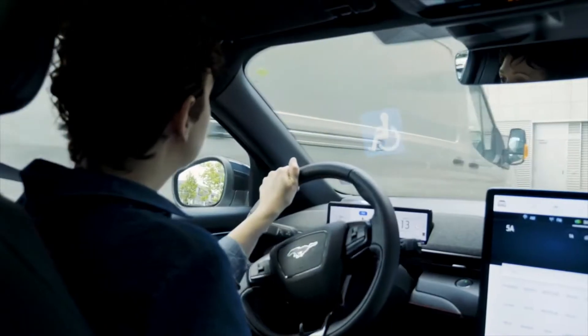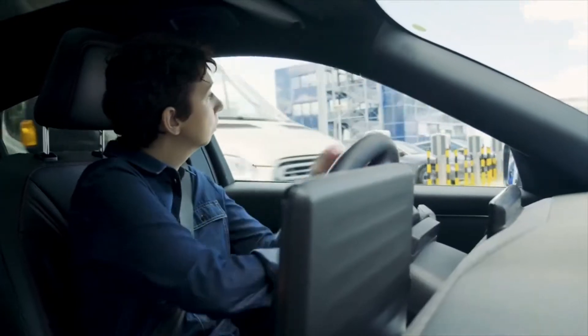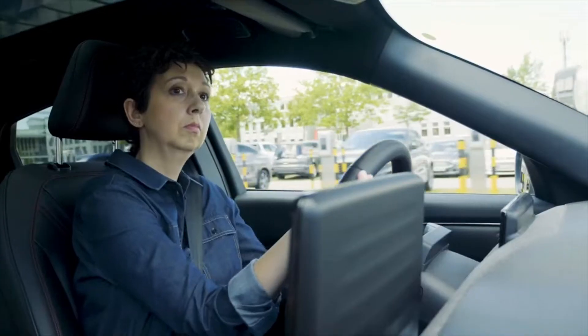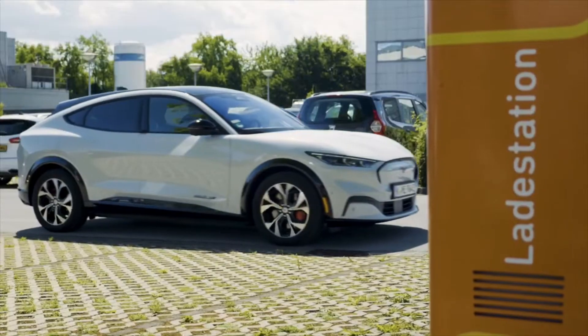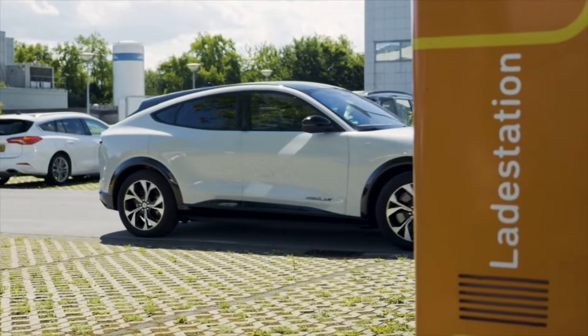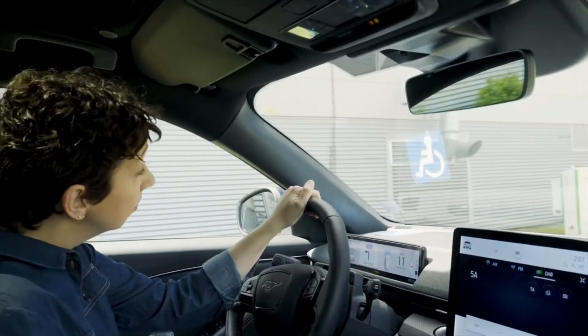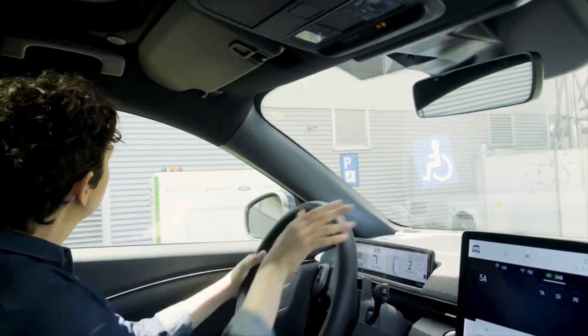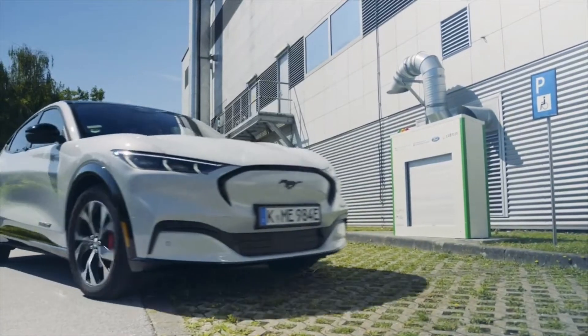Ford has developed a prototype robot charging station that drivers operate via their smartphone from inside their electric vehicle. The technology could enable disabled drivers to stay in the car while charging, or they could leave the car while the robot does all the work. Disabled drivers have already identified ease of charging as a key purchase consideration for electric vehicles.